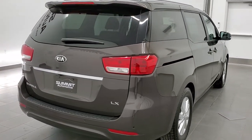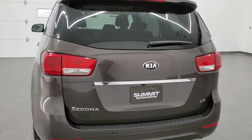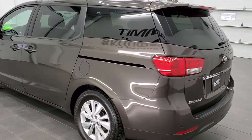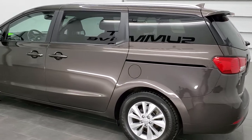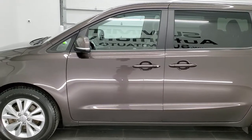This vehicle has a 3.3 liter V6 motor which pumps out 276 horsepower. This vehicle has been fully safety inspected by our service shop, has a fresh oil and filter change, all the fluids have been checked and topped off, and this van is 100% ready to go.